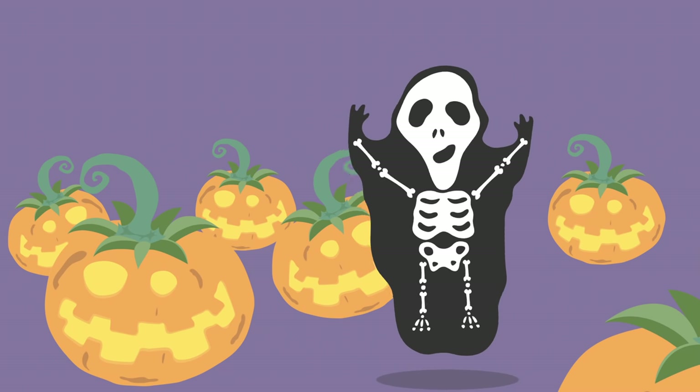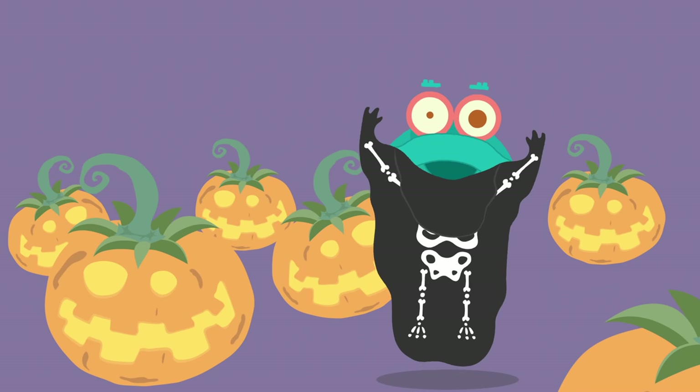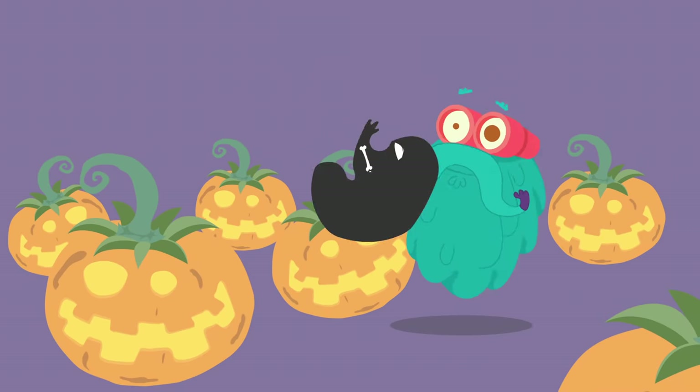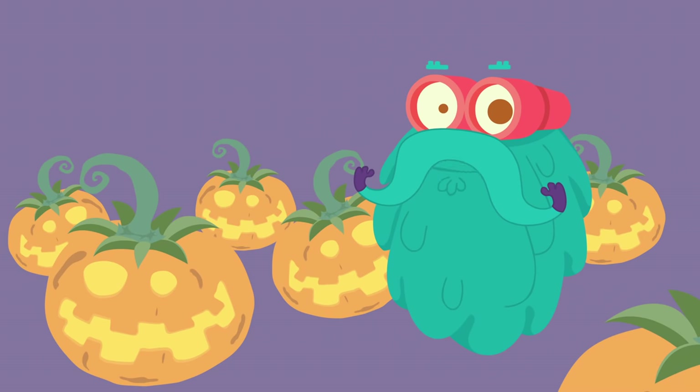Happy Halloween, my friends! I know it's not Halloween today, but can you guess what I am going to talk about? Yes, that's right! Bones!